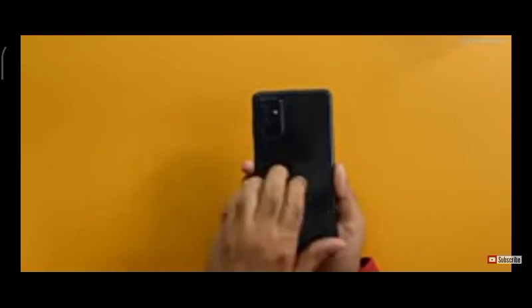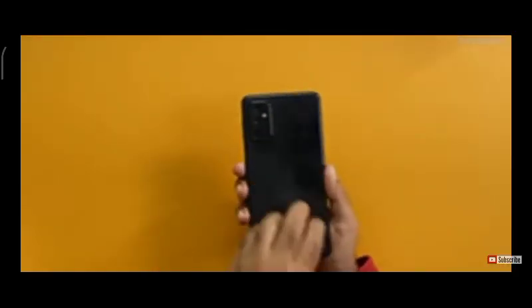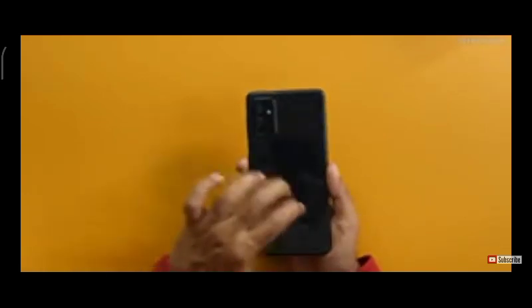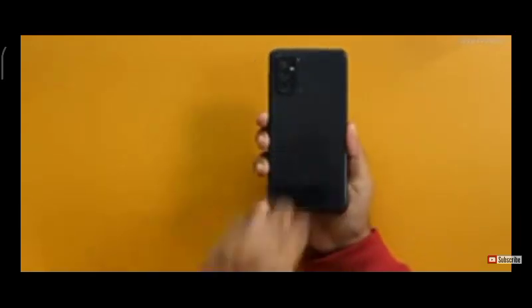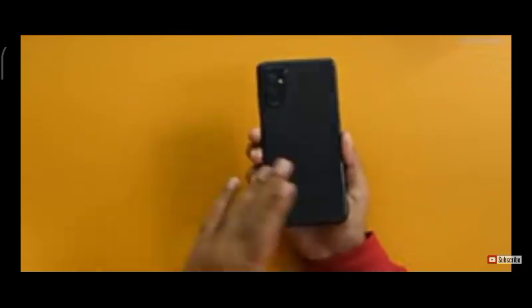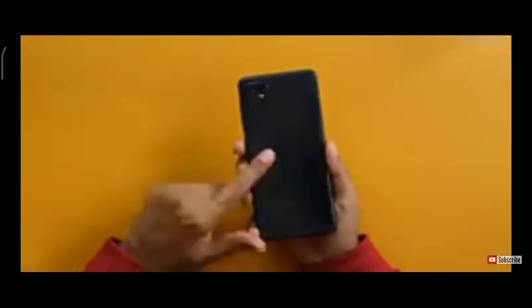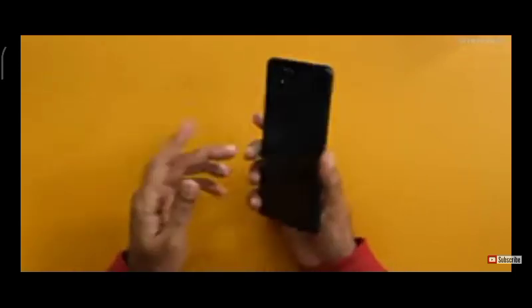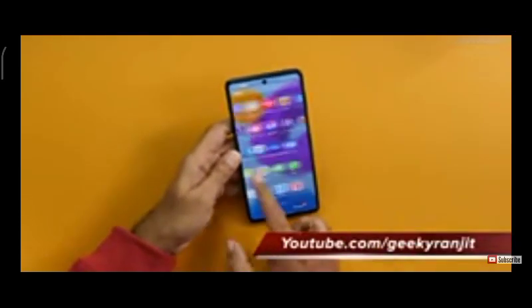The back is polycarbonate plastic, which is the same case with almost every Samsung smartphone right now. I've been using it without a case for three weeks roughly, and surprisingly got no scratches. However, it's a fingerprint magnet — it attracts fingerprints constantly. I'd suggest using a skin wrap or case if you buy this.